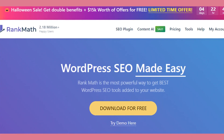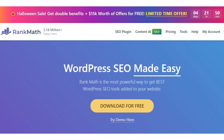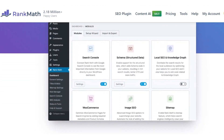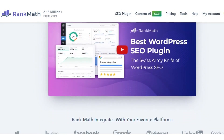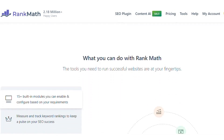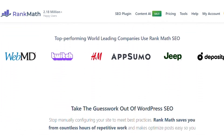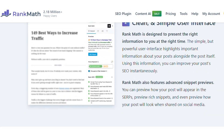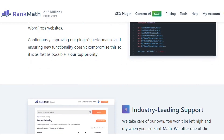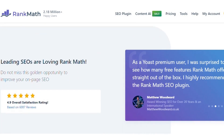Number 2: Rank Math SEO Plugin. Rank Math SEO is a WordPress SEO plugin designed to help website owners and content creators optimize their websites for search engines. It serves a similar purpose as Yoast SEO and is known for its comprehensive set of features to enhance on-page SEO. It has a premium version known as Rank Math Pro, which begins at an annual cost of $19, providing users with access to extra features and premium support.